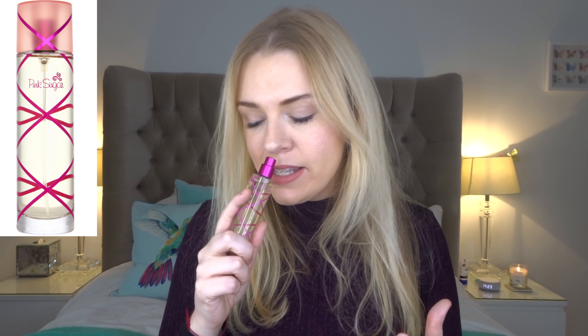As always, I'll leave the links below to where you can get these in the UK, Europe, and the US. I think I absolutely had to start with Pink Sugar from Aquolina — this is probably the first thing that pops into a lot of people's heads when you think about a super sweet perfume. It looks like candy, it looks like a stick of candy, it's called Pink Sugar.